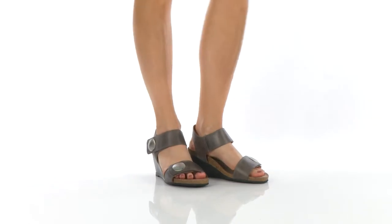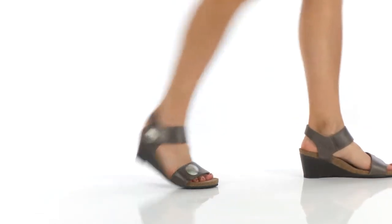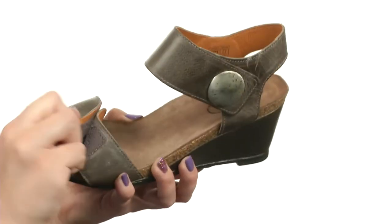Hey everybody, my name is Autumn and this is Carousel 2 from Taos Footwear. This sandal is made with a pebbled leather upper. Oversized studs give it a really cute look, and you have adjustability